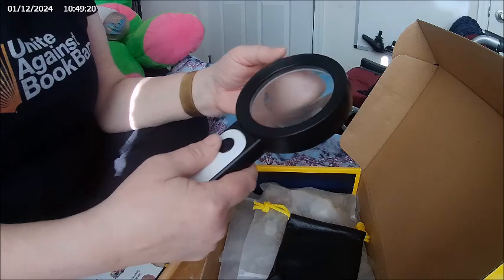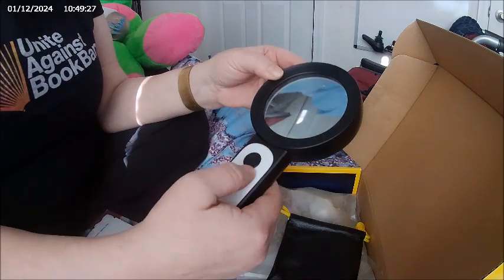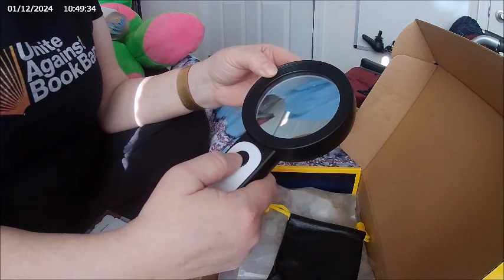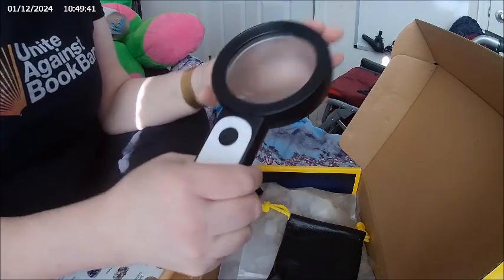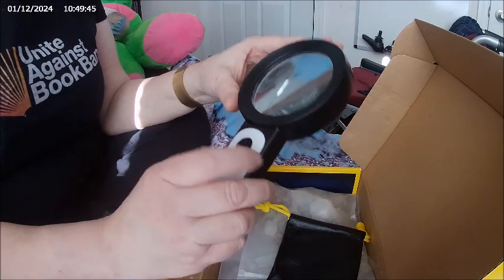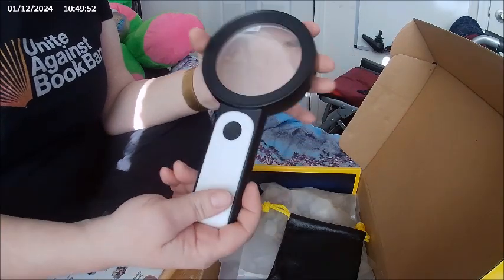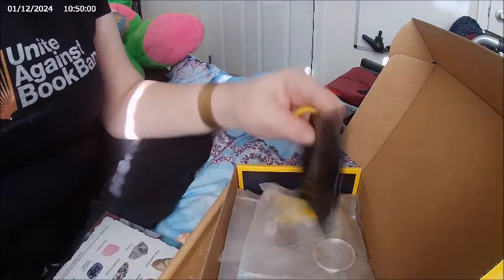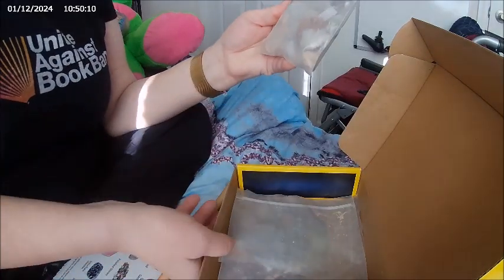The magnifying glass I bought is great, especially for someone with bad eyesight. It has three different settings for lighting, which is helpful. It's a little heavy but it works wonders for seeing things up close that you might not see with your eyes alone. There's also a small bag magnifying glass included in the kit, but I chucked it since I have a better one.